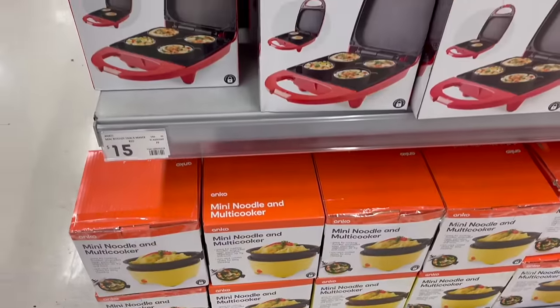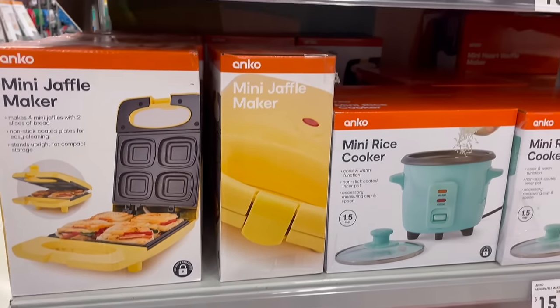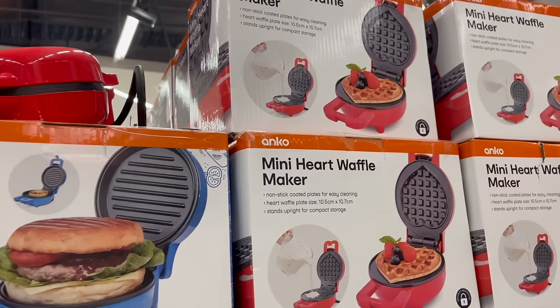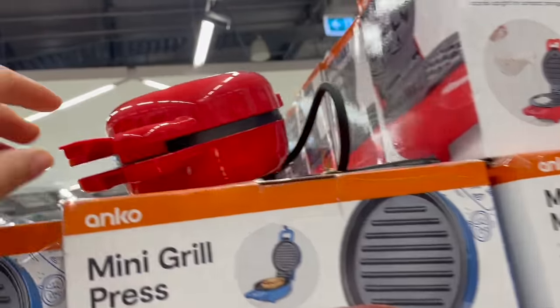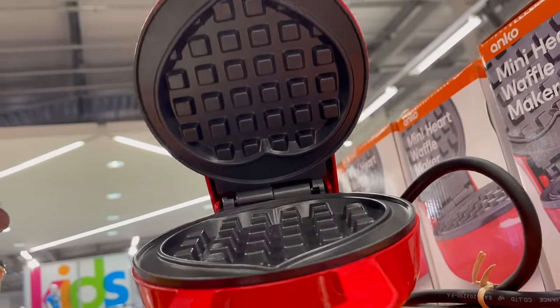I had to include all these little mini makers as I just thought they were the cutest. There are so many different options available and they'd make great gift ideas as well. I mean the mini heart waffle maker — how cute would that be for like Valentine's Day?